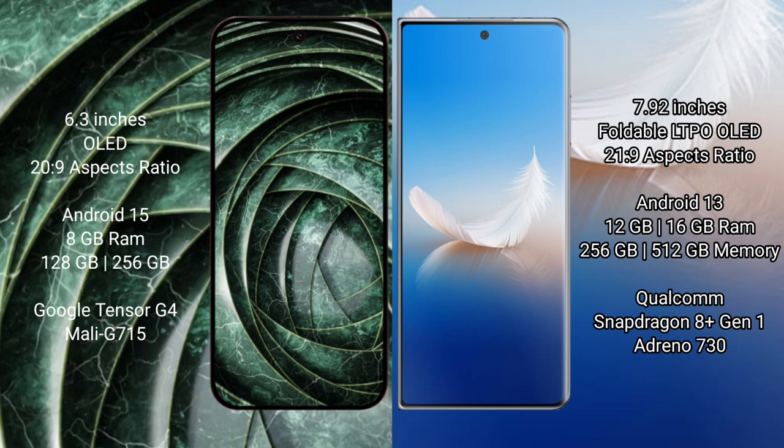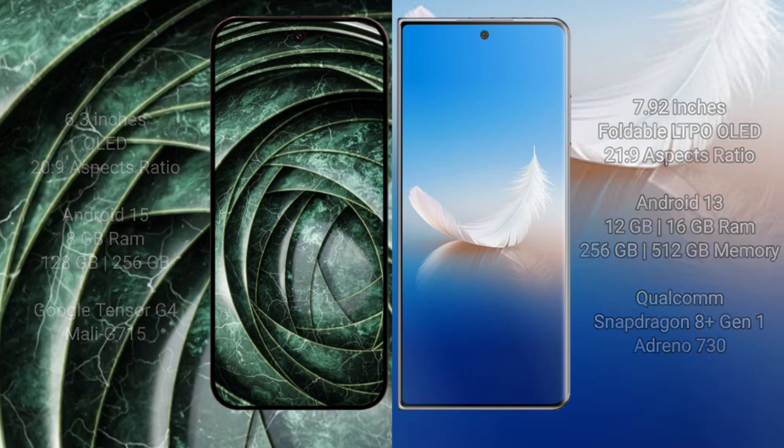Google Pixel 9a comes with 8GB RAM and 256GB internal storage, powered by the Google Tensor G4 processor with Mali GPU. Honor Magic PS2 comes with 12GB or 16GB RAM and 256GB or 512GB internal storage, powered by the Snapdragon 8 Gen 1 processor with Adreno 730 GPU.